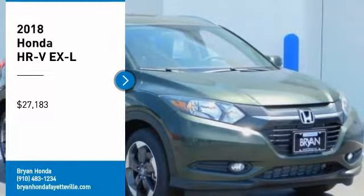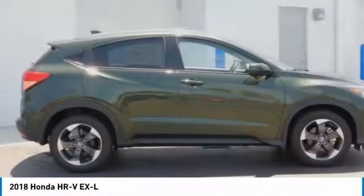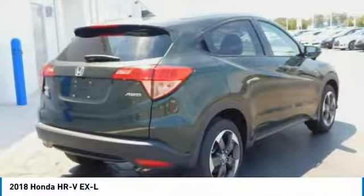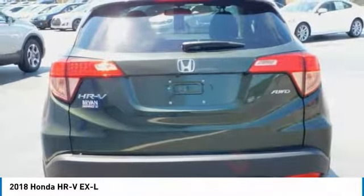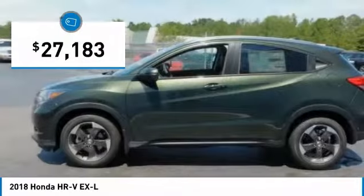Looking for the right vehicle? Check out the 2018 Honda HR-V. The HR-V has a good looking exterior with a clean design. It comes with a well-tuned suspension and a handsome and flexible interior with tons of options to choose from, and is priced below $30,000.